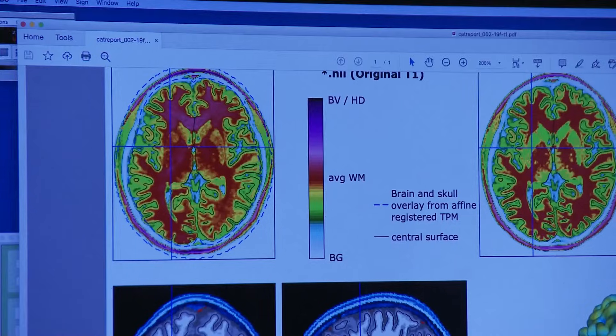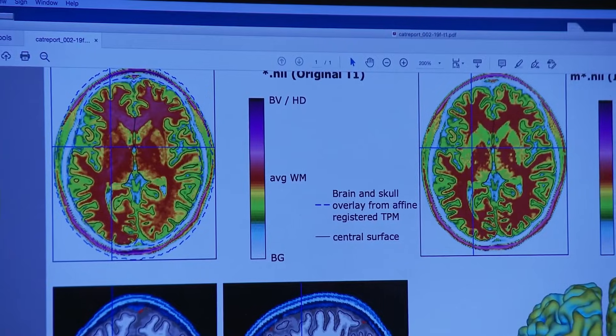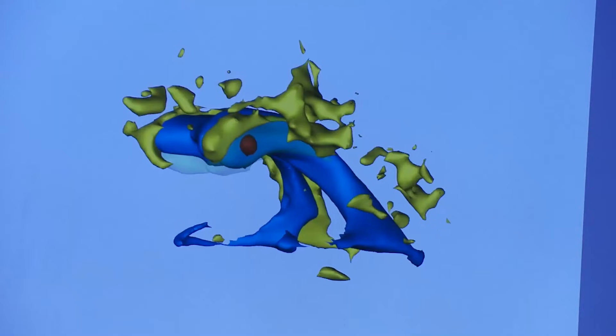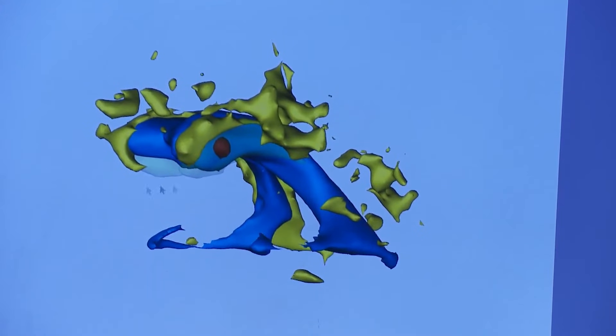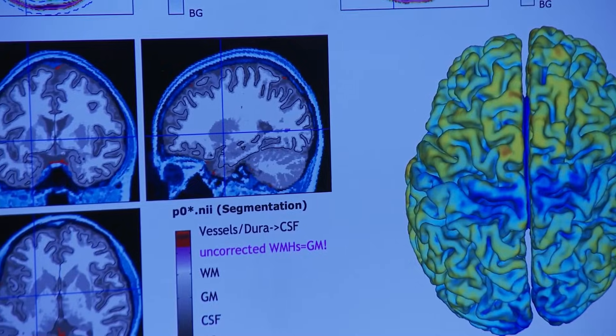You can see some visible changes primarily in those functional images — the resting state images. There looks like there's additional coherence within the networks that we typically measure using those types of MRI assessments. So you can actually see the strength of the connections improving in those images.